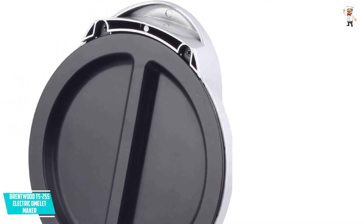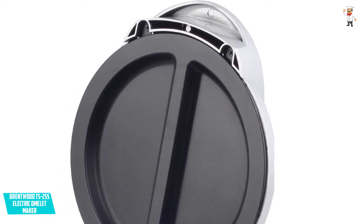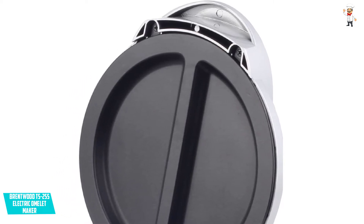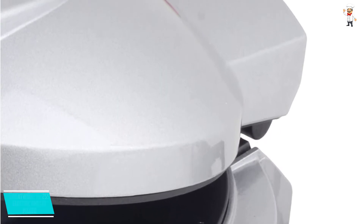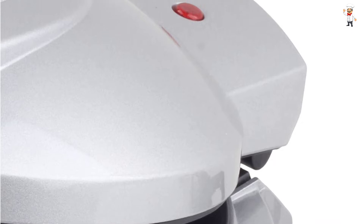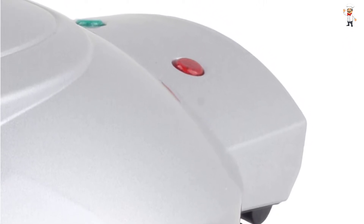Brentwood is one of the best and high quality manufacturers of kitchenware. They have been in the market for a long time and have sold thousands if not millions of products worldwide. Their products are outstanding and customer satisfaction is their priority and utmost goal.